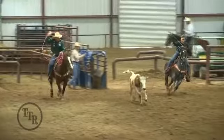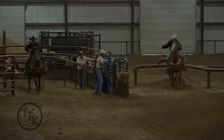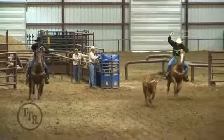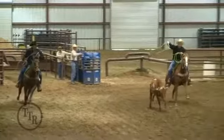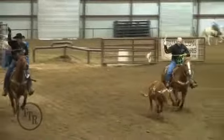He throws a good loop on him here, but there's one thing Kyle needs to work on. The only thing I could probably knock about this run is the hat. The hat hits his loop right there and it kind of kills it.